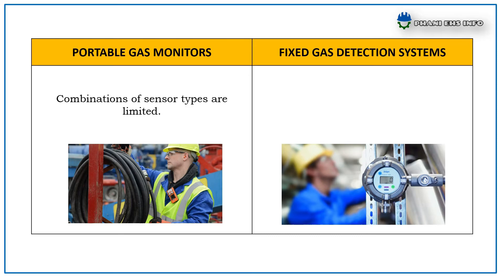For Portable Gas Monitors, combinations of sensor types are limited. Whereas Fixed Gas Detection Systems offer a wide range of sensor type combinations available.